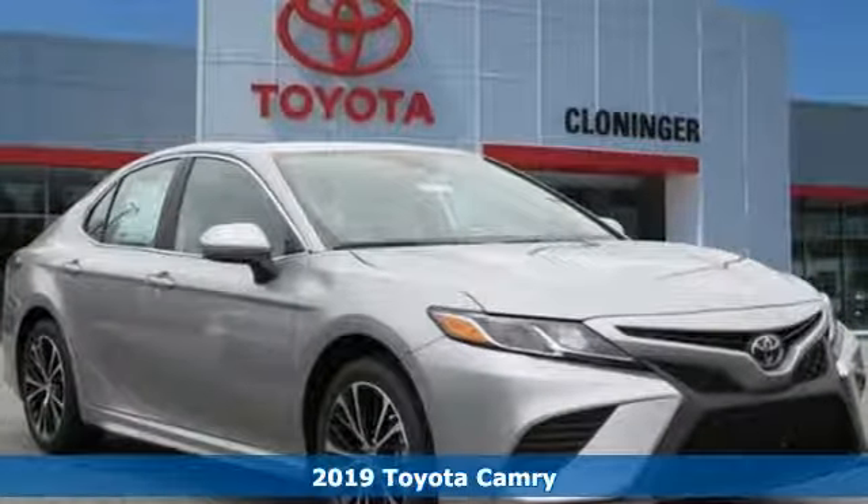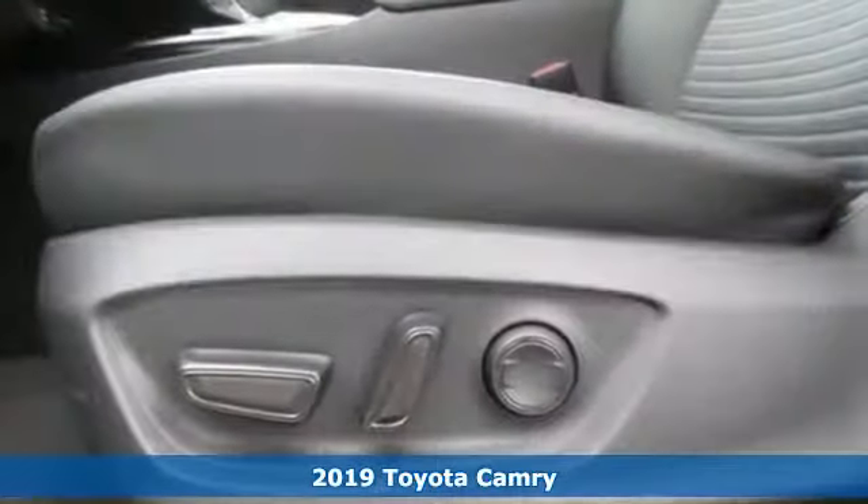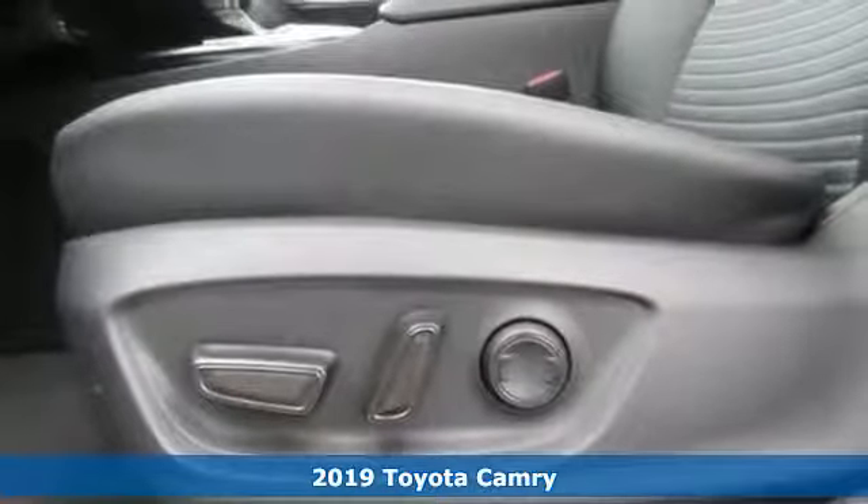It's a new 2019 Toyota Camry. When you're looking for comfort, convenience, and quality, you think Toyota.